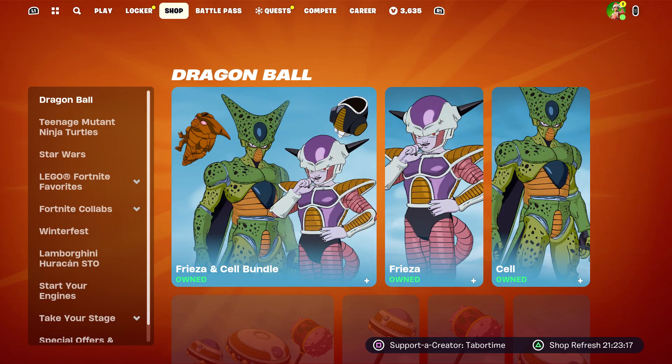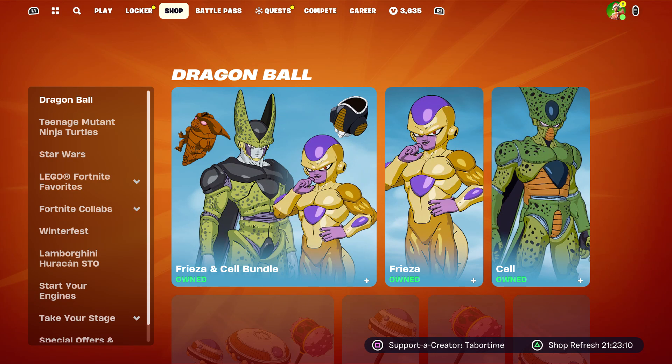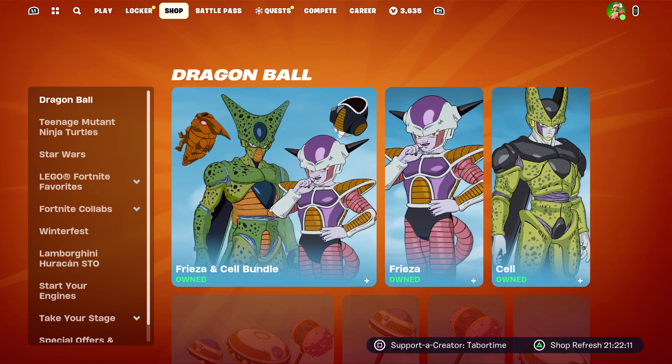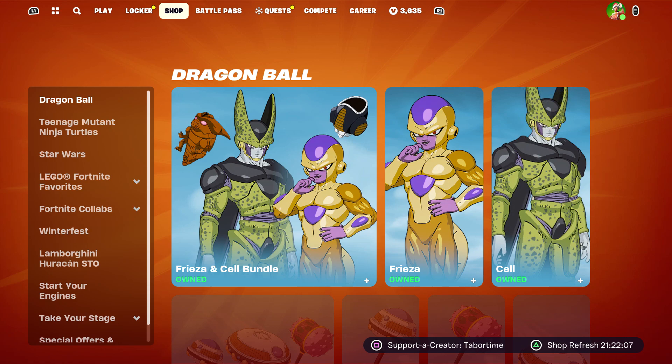Alright, welcome to my December 25th live item shop review video. Merry Christmas to everyone out there. I hope everyone had a great day with their family and friends opening presents and enjoying the holiday season. Let me know in the comments what was the best thing you got for Christmas today.